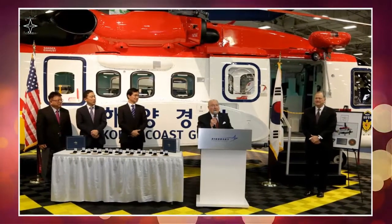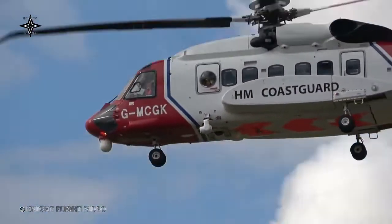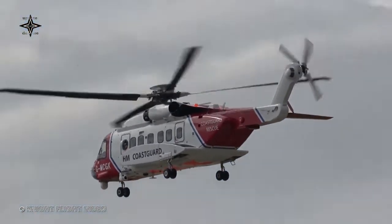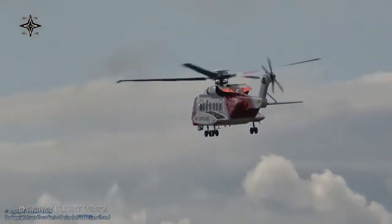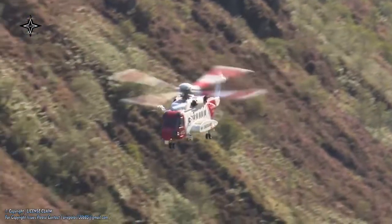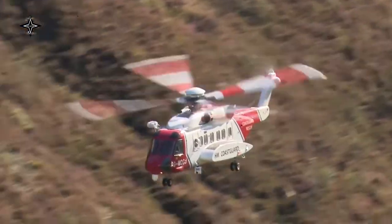The Korea Coast Guard has completed 195 rescues and has flown more than 2,700 flight hours since 2014. The global fleet of S-92 helicopters recently achieved 2 million flight hours in a variety of missions including search-and-rescue, oil-and-gas transportation, and VIP transportation in 28 countries.